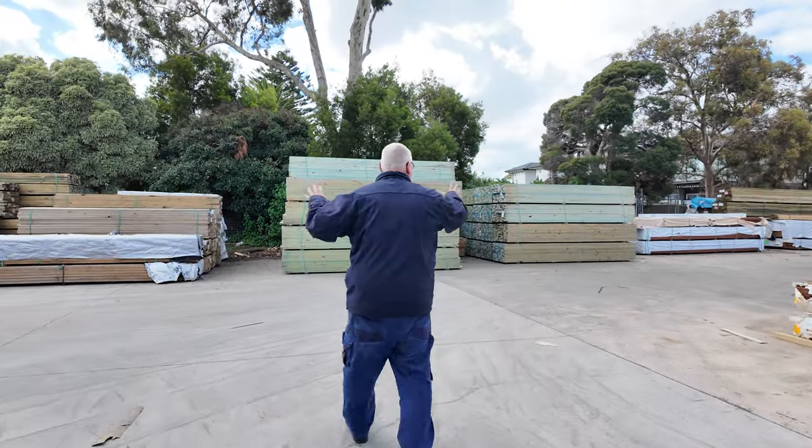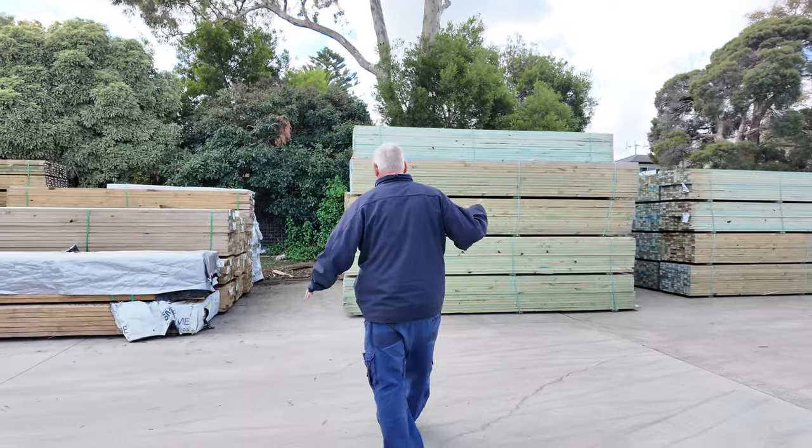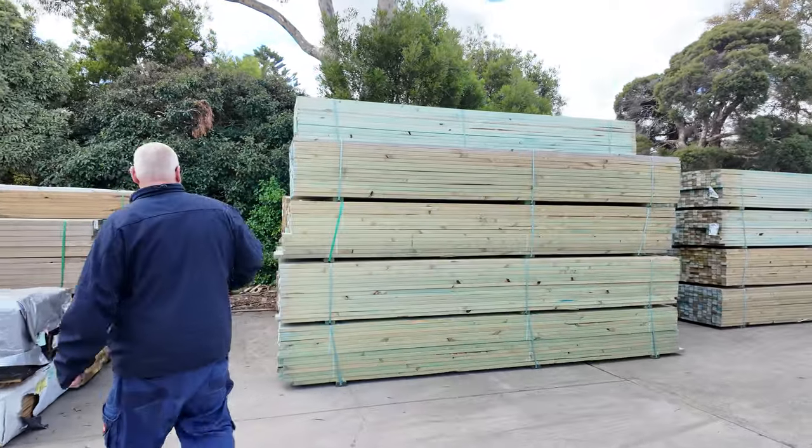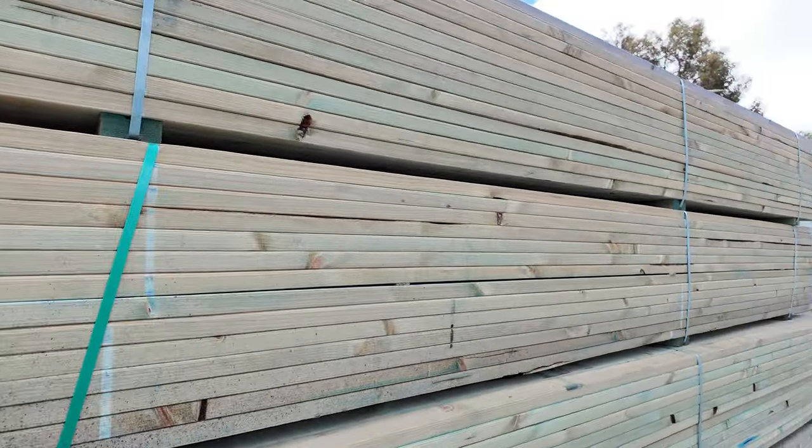All right, another B-double load here. This one is 70x35 MGP10 T2 as well — all to clear, guys. So there is a mountain of stock there.